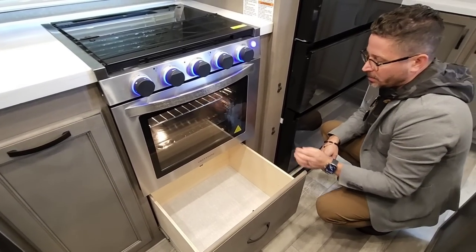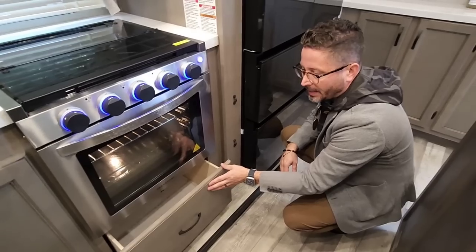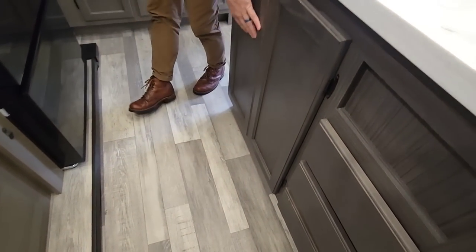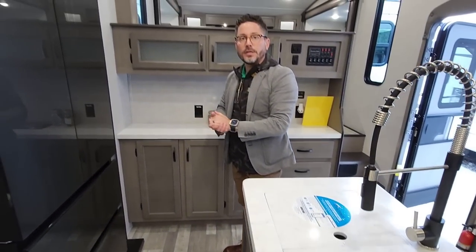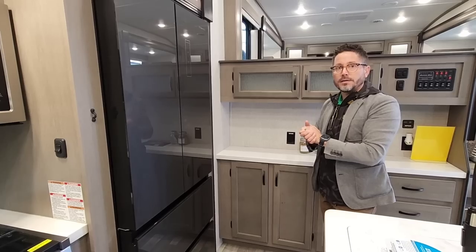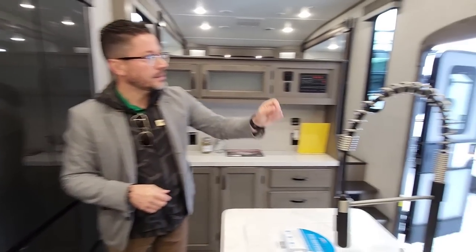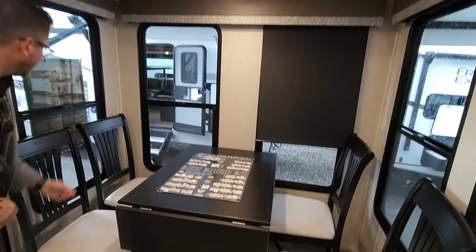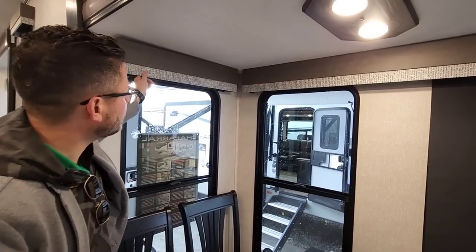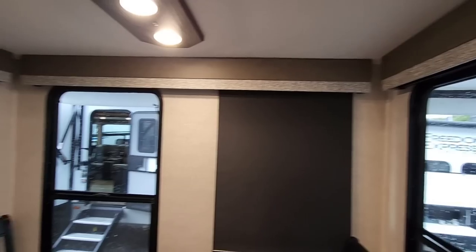Another cost cut you see with other brands: they'll put a false panel here. We put a full drawer with a 100-pound ball bearing drawer guide — it's a great pots and pans storage area. A lot of storage over here as well. Massive 17-cubic-foot 12-volt refrigerator, works great in tandem with the 190-watt optional solar panel. Over here you've got a massive amount of window — more of our atrium-style windows. We've gotten rid of fabric across the board on all our products and put in nice blackout shades.